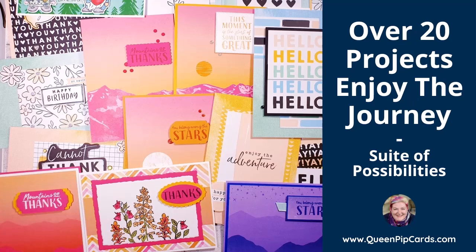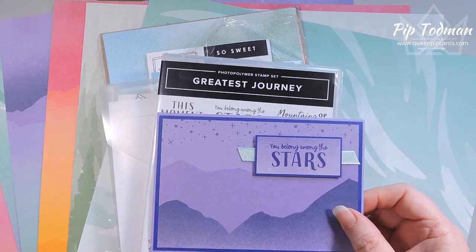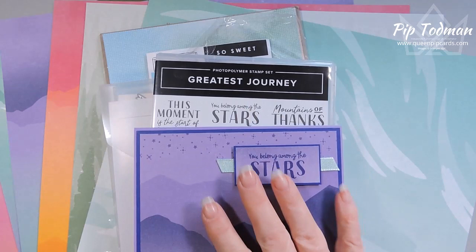Hi, hello, welcome! It's Pip Todman here from QueenPipCards.com. Welcome to this month's Sweeter Possibilities with my good friend Katina Martinez. This is a video hop and a blog hop where we share projects that we've made with the suite of our choice, and this month it's the Enjoy the Journey suite.